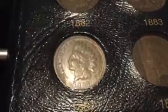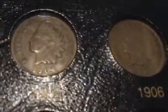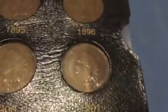This side I've been working a lot on upgrading recently. You can see a full Liberty in that one, a full Liberty in that one, a full Liberty in that one — that one is beautiful. I have full Liberty on the 1901 as well.